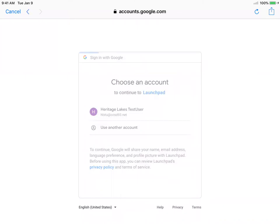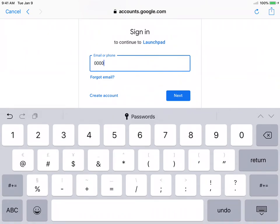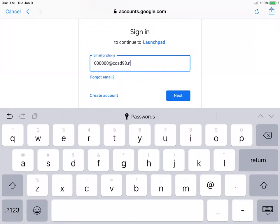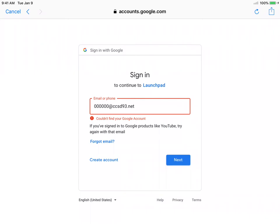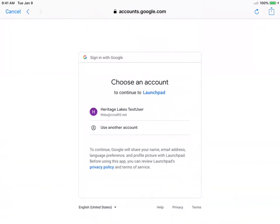If your name isn't there, remember that your sign-in is your six digit number — your ID number — followed by @CCSD93.net. If you get an error, don't worry about it, ask a grown-up to look at it for you. Your password is your last name in all lowercase.